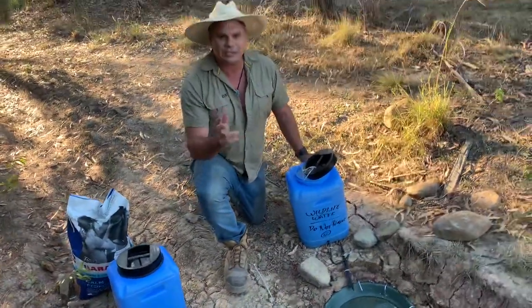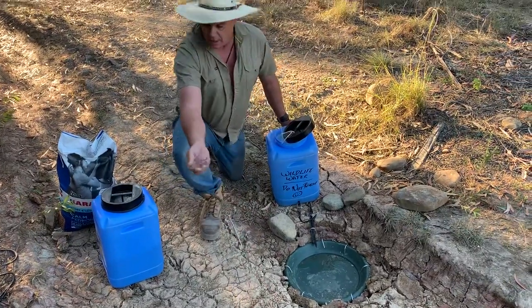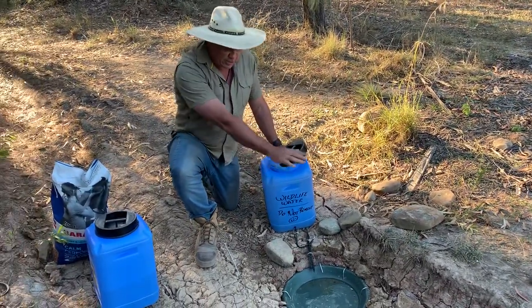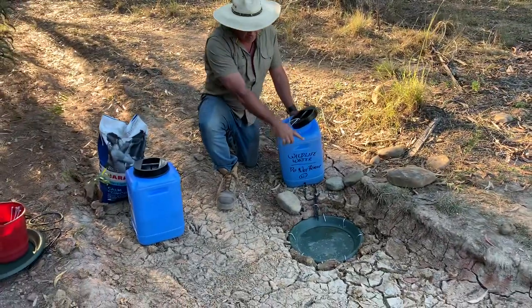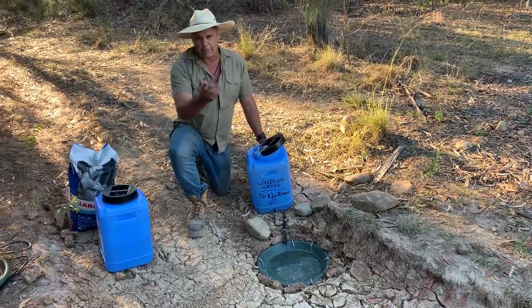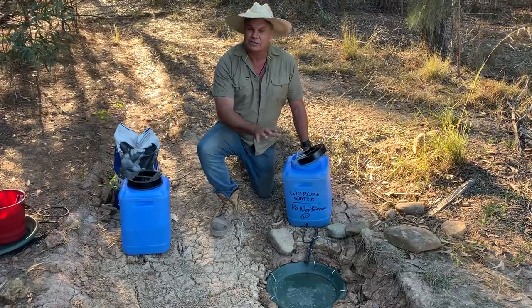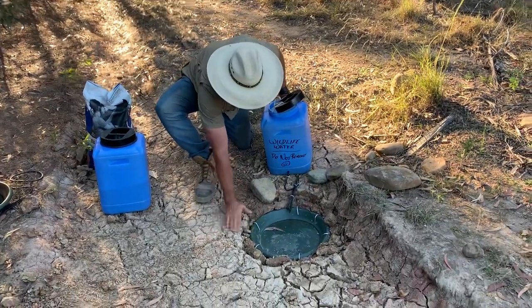Location is everything. You can see the cracked ground here, and the pellets I've put out specifically so that animals will find the pellets, follow the food, and find the water. The ground I've chosen is a natural depression - even though this site hasn't had water for six months, it's a low point. You want to put your bowl in a low point for two reasons: it protects the bowl from wind evaporation, it's in the shade to reduce evaporation, and when it eventually rains, it'll hold water longer.